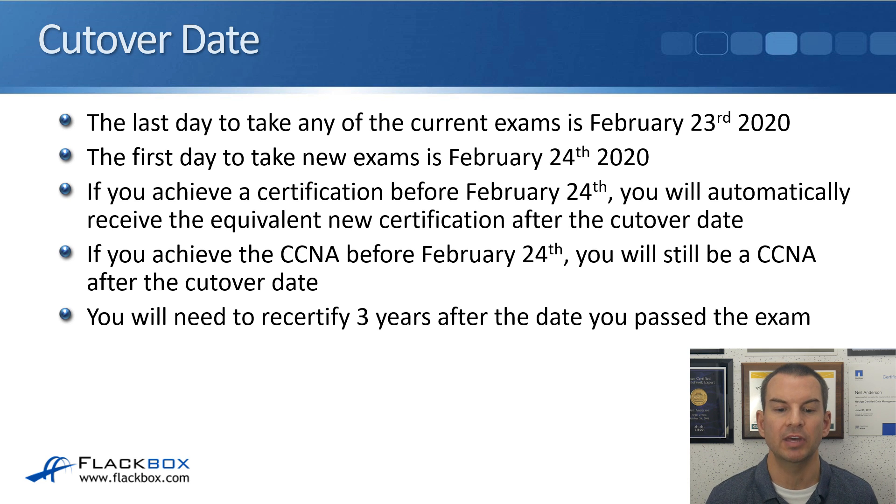So if you achieve the CCNA before February 24th, you don't have to go and take the new CCNA after that. You will still be a CCNA after the cutover date. You can take the existing exam any date up to February the 23rd, and after that you're still valid as a CCNA for another three years. You will need to recertify three years after the date you passed the exam, which is the same as what happens now.